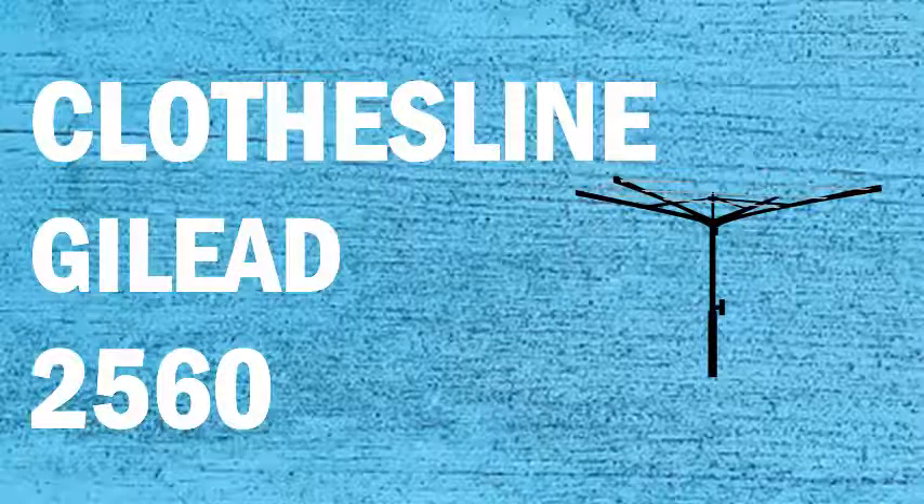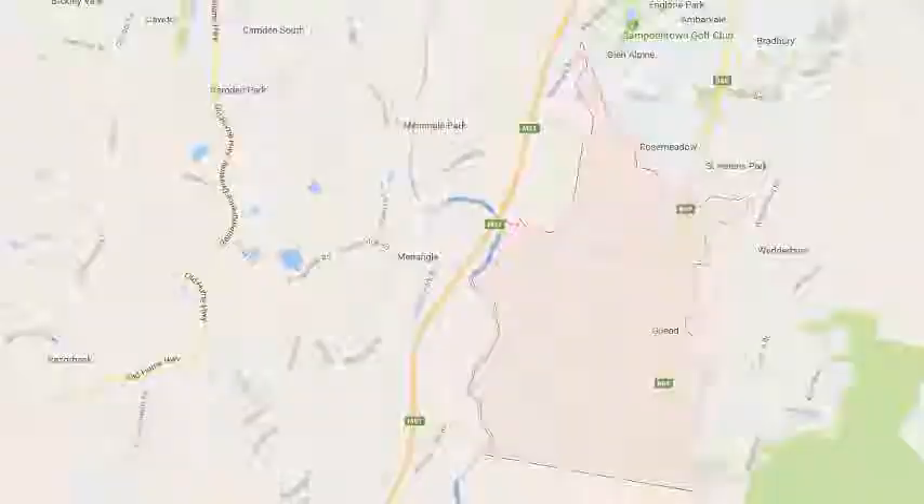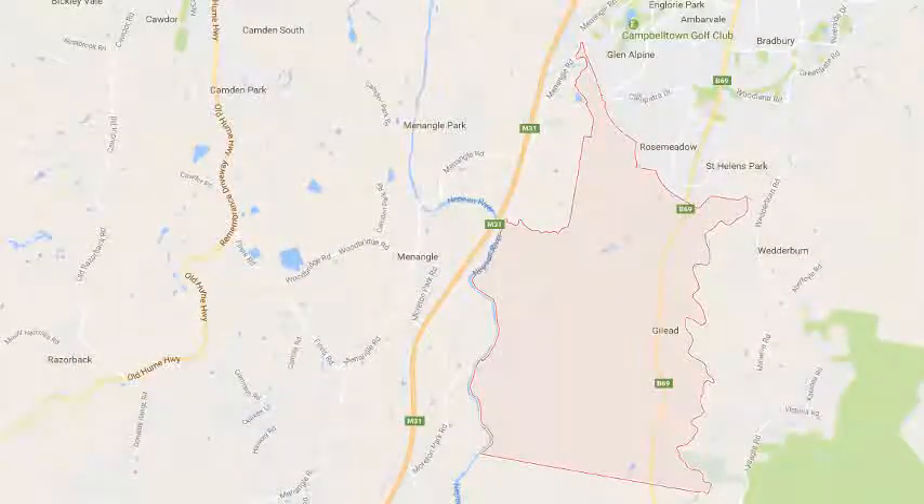If you're looking for a new clothesline or washing line in the Gilead area of Sydney, Lifestyle Clotheslines can help. We service the full Gilead area and offer a supply only or a supply and installation service if you need help with installing your new clothesline or washing line.